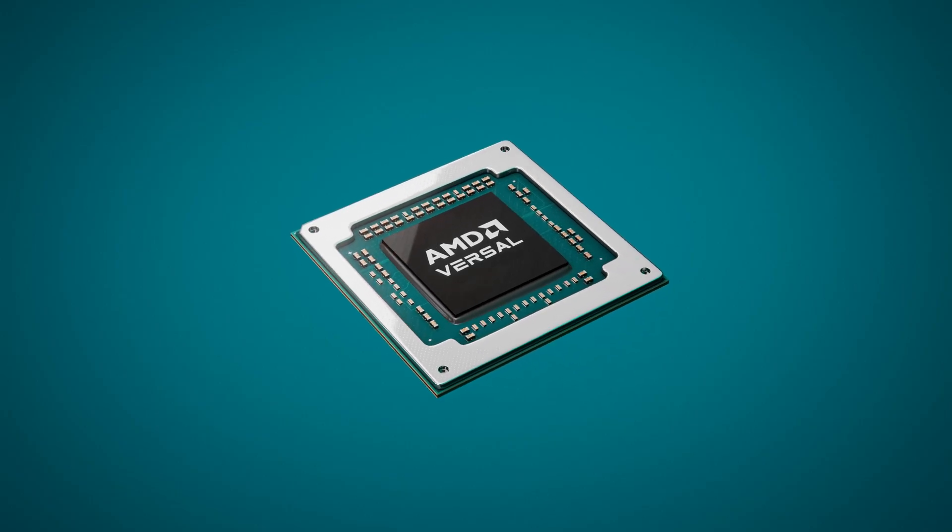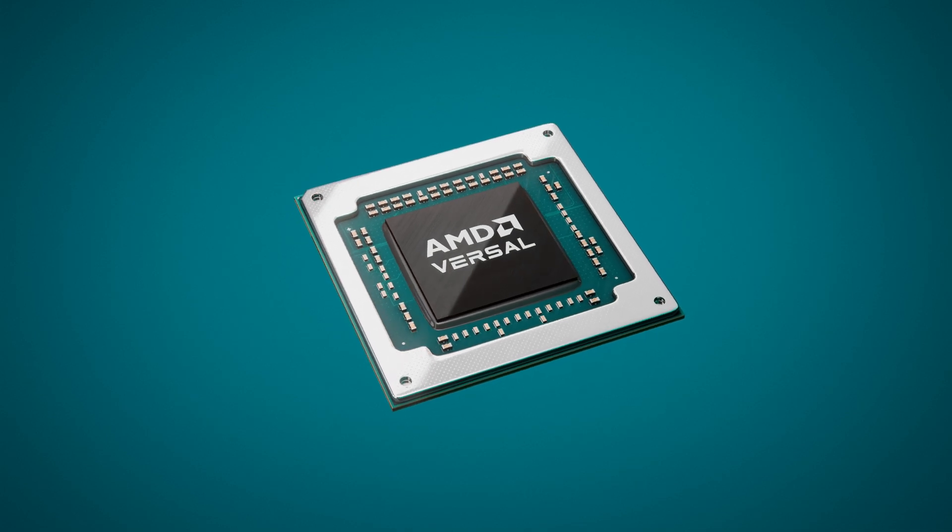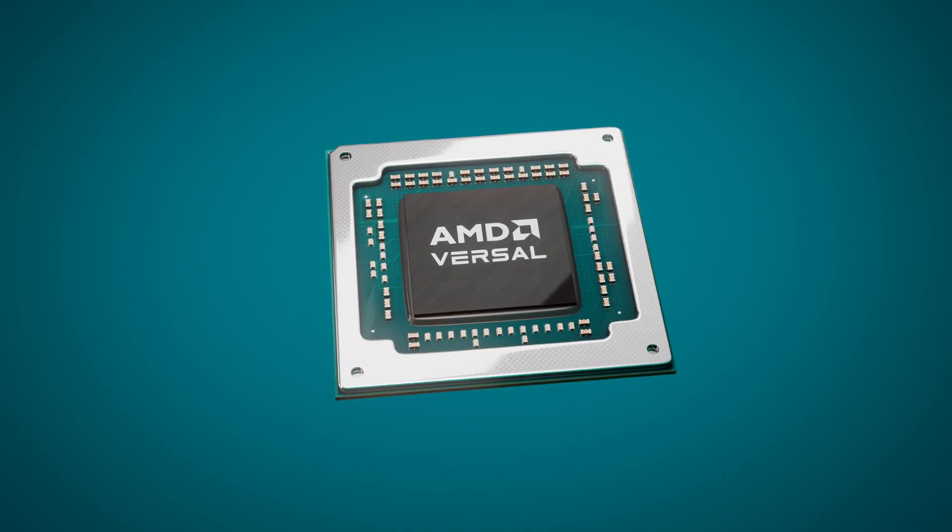Versal Adaptive SoCs are scalable and adaptable for applications from cloud to the edge. They combine FPGA-based programmable logic along with leading-edge memory and interface technologies to deliver an integrated solution that brings great value to our customers.